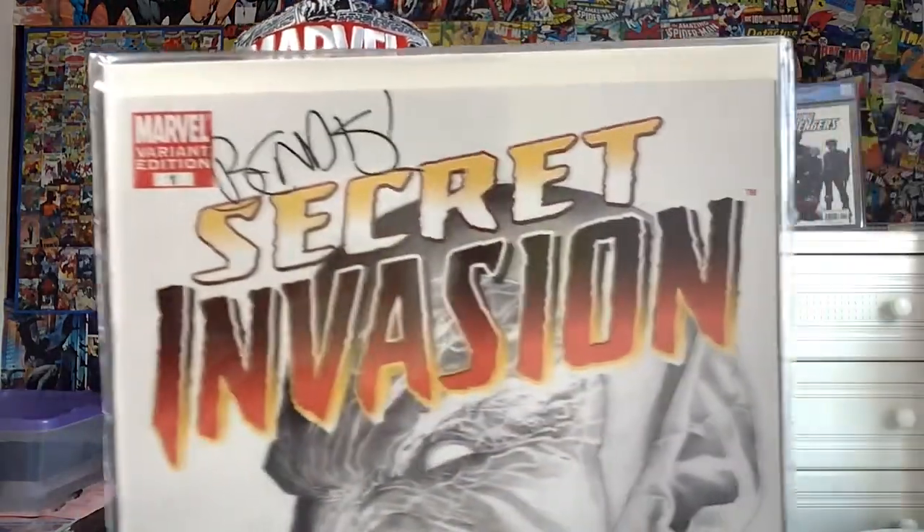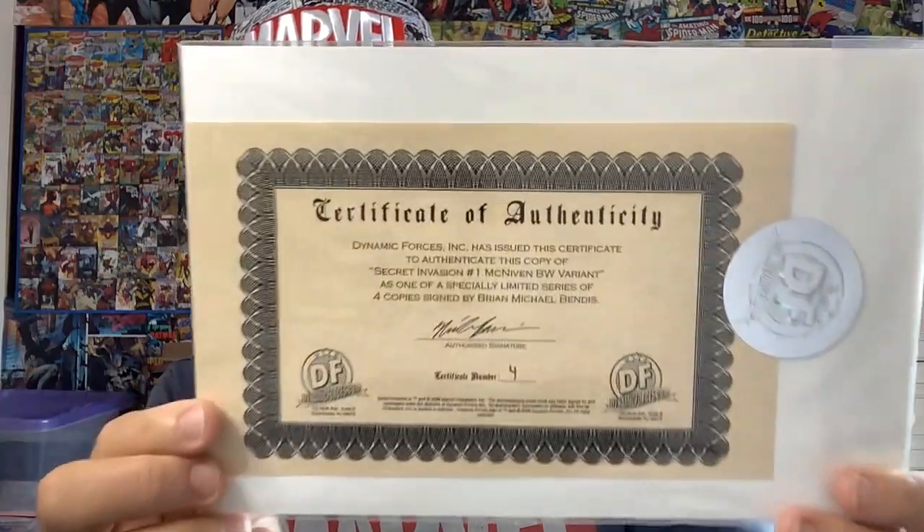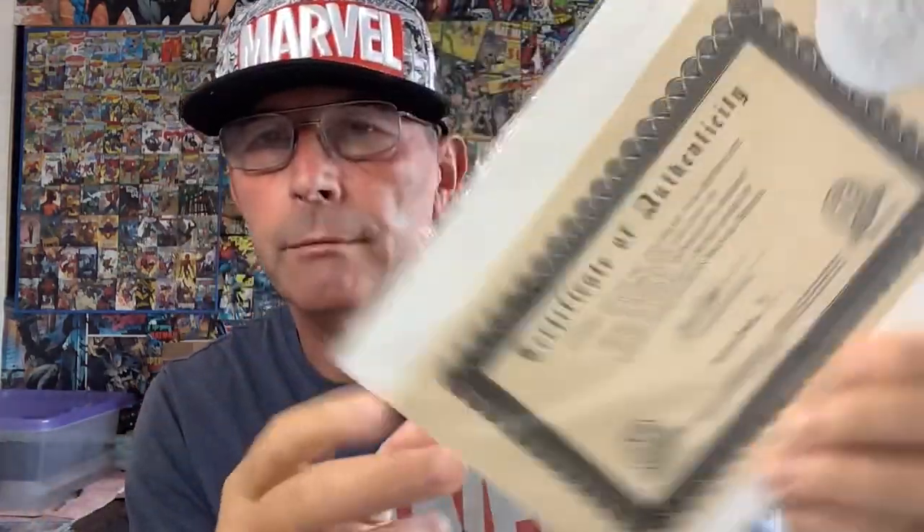First book: Secret Invasion #1, a variant edition — specifically a sketch variant signed by Brian Michael Bendis at the top. Brian Michael Bendis is the writer of this book, with lovely Steve McNiven cover artwork. Beautiful looking sketch. Both copies have a sealed certificate of authenticity. Apparently CBCS isn't bothered whether you've got this or not, so I think I'm going to take the certificate out and just keep it with the slab when it comes back.